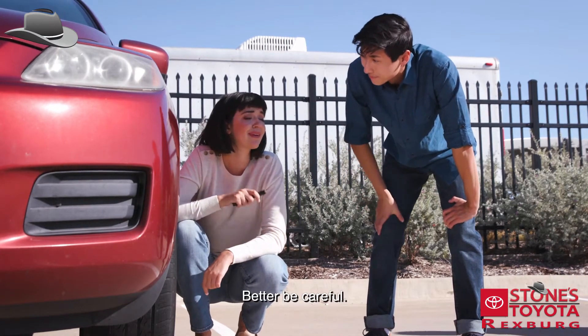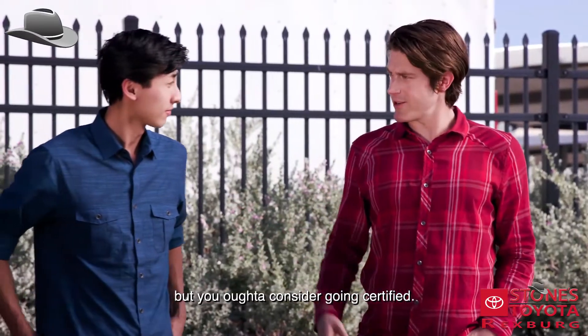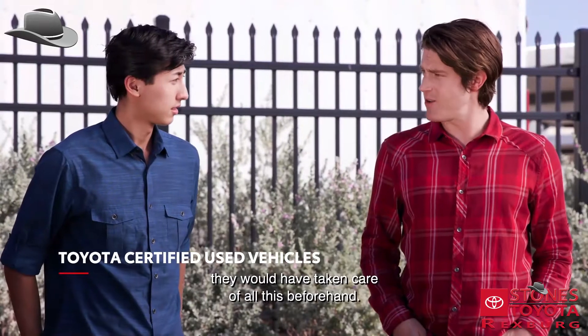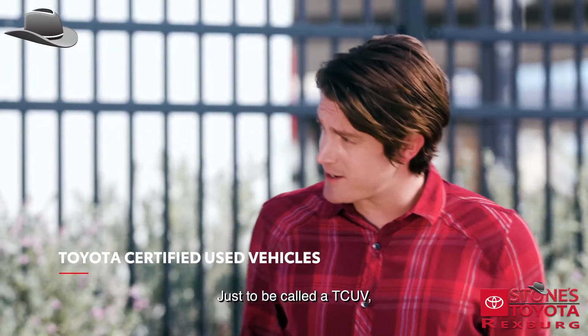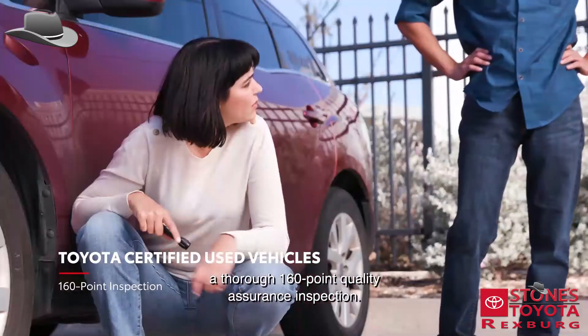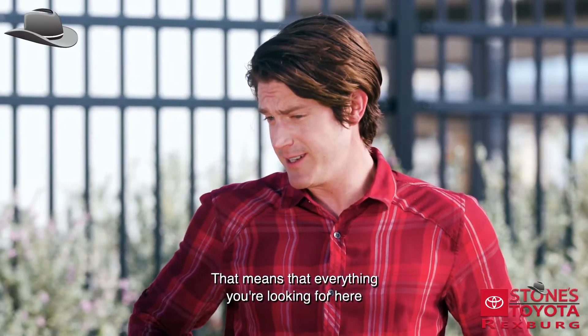Better be careful. Not to butt in, but you ought to consider going certified. If this was a Toyota Certified Used Vehicle, they would have taken care of all this beforehand — it would just be called a TCUV. Every vehicle undergoes a thorough 160-point quality assurance inspection, so everything you're looking for here would have already been checked.